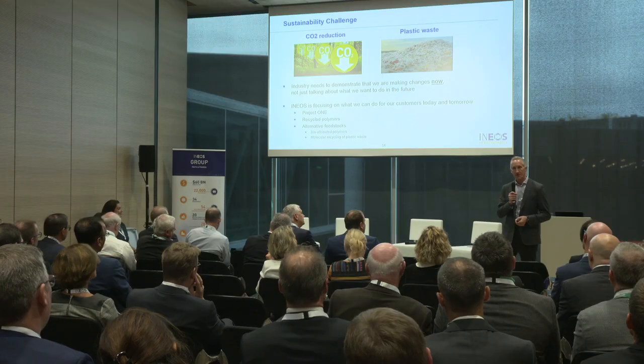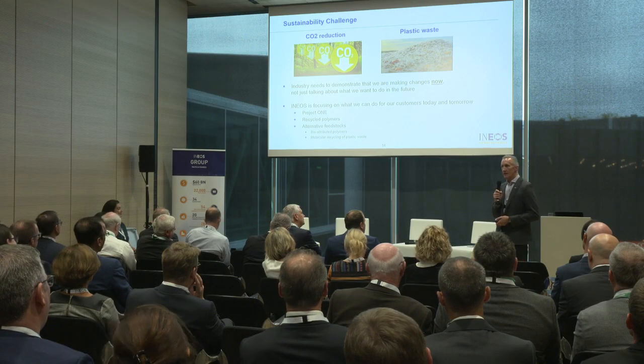We are making some significant investments, not least of all Project One, which is our investment in a new cracker and a new PDH facility in Antwerp. That will enable us to make ethylene and propylene with a significantly lower carbon footprint than conventional production in Europe today.